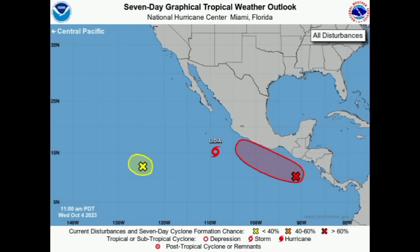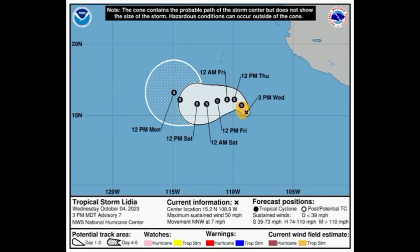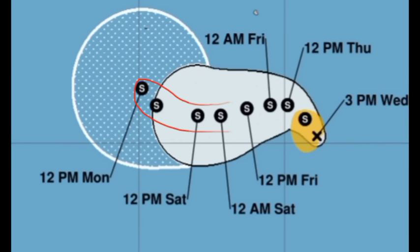Tropical Storm Lydia has strengthened a little through today; however, there is some uncertainty down the road. The GFS is taking the system into the Baja California Peninsula potentially as a strong tropical cyclone, but there is no guarantee. Looking at the cone forecast from the National Hurricane Center, Lydia is expected to remain a tropical storm throughout the next five days and could gradually strengthen — significant or rapid intensification is not anticipated.